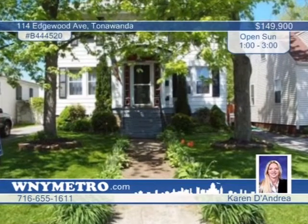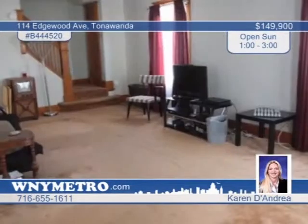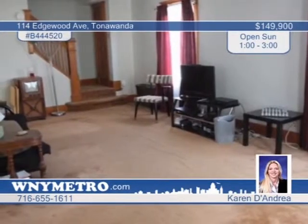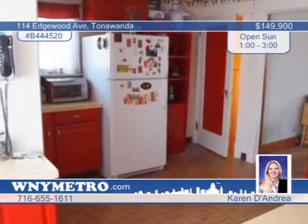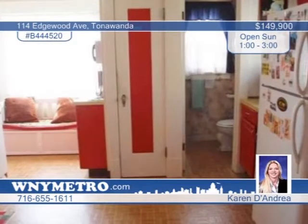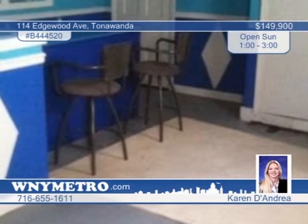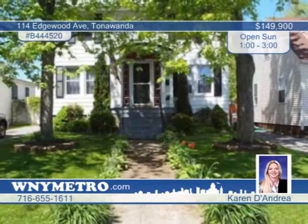This must-see beautiful two-bedroom center entrance colonial has had a price reduction. The first floor offers a spacious living and dining room, eat-in kitchen, and a master bedroom with his-and-her closets and built-in shoe racks. A finished basement with heat, rec room, and bar also has a great deal of hidden storage. The lovely home is easy to show, and the owner is continuing to update with fresh paint throughout. Learn more with Karen D'Andrea.